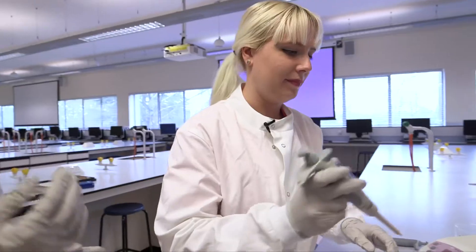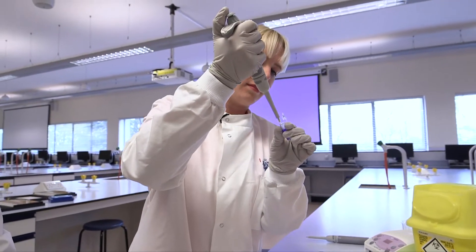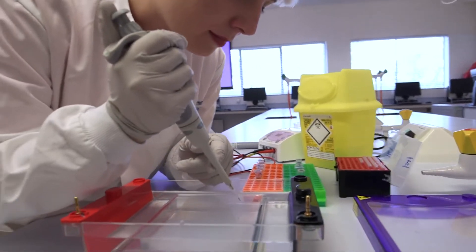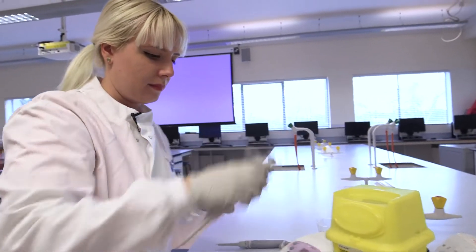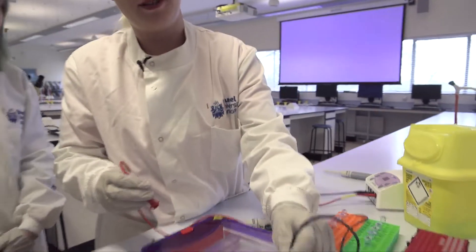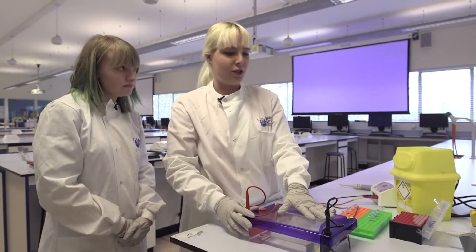And now we're ready. This is gel electrophoresis, a technique that we use to quantify and visualise DNA. Denise will pipette an aliquot of DNA and dye into the gel so we can see it under electrical currents. Then we connect the electrodes and we're ready to run the gel electrophoresis.